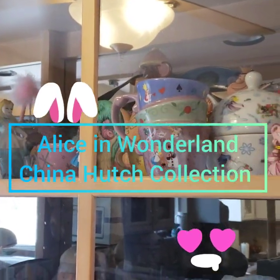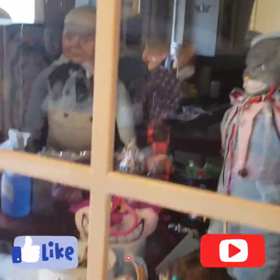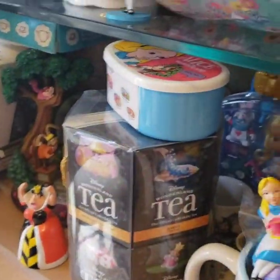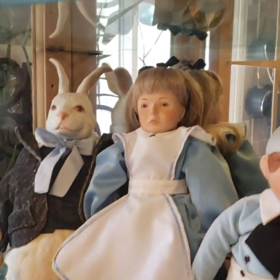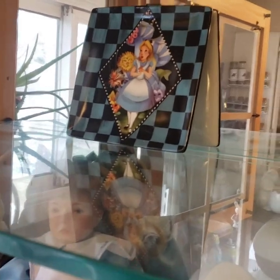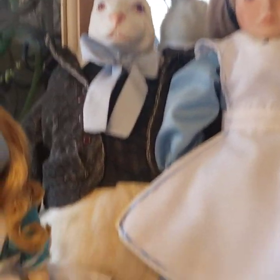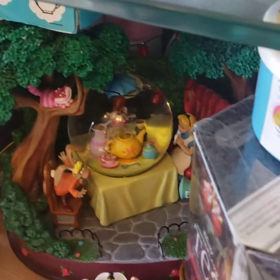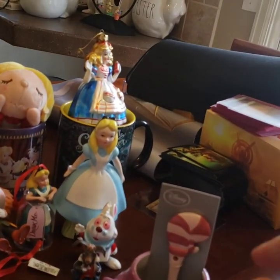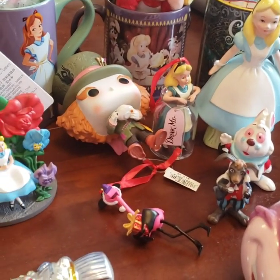Hi everyone! Today I'm going to show you my Alice hutch and everything in it. It's quite dirty and very cluttered, so I want to organize and clean it out. I started doing this — as you can see there's a whole bunch of dust — and then I thought it might be cool to just show everybody all my stuff as I go. This isn't all of my Alice stuff, just the majority of it. I have Alice scattered all throughout my house. Sorry for the cards and Magic: The Gathering over here — I was gaming with some people on webcam during quarantine.